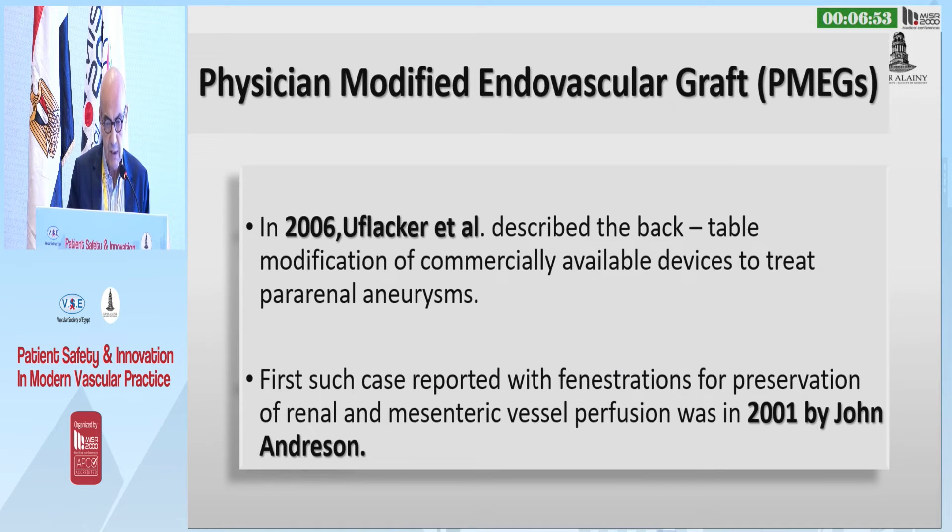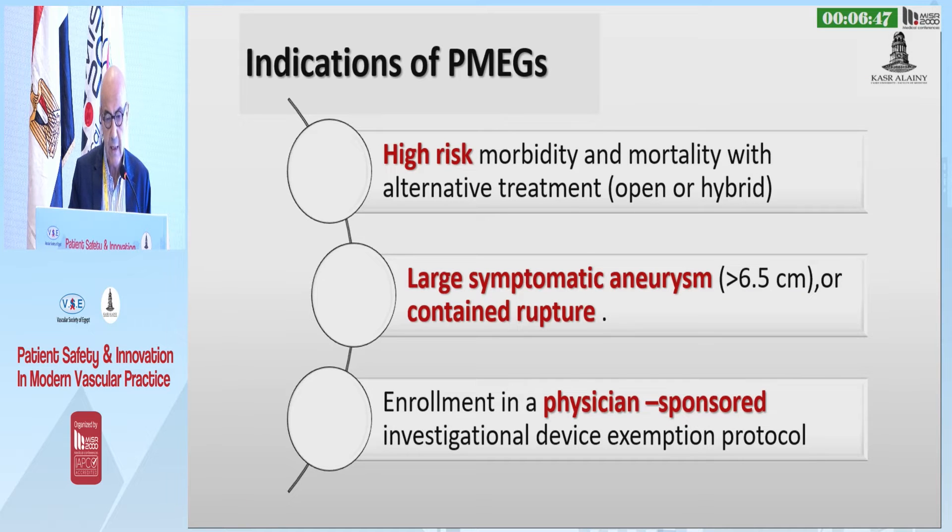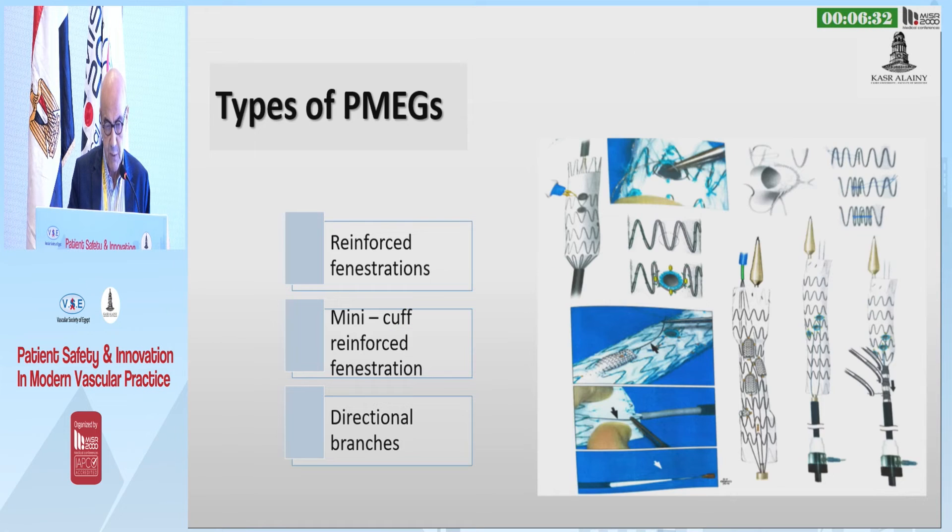Then we come to physician-modified endografts. The first case had been done in 2001 by John Anderson. It's indicated in high-risk morbidity and mortality patients as an alternative treatment to open or hybrid techniques, for enlarged symptomatic aneurysm or contained rupture if enrolled in a physician-sponsored investigational device exemption protocol.